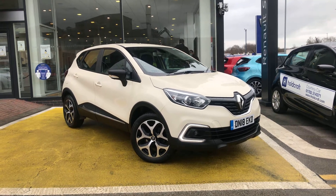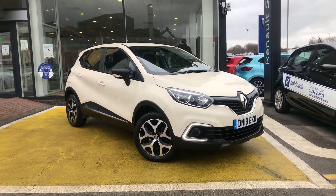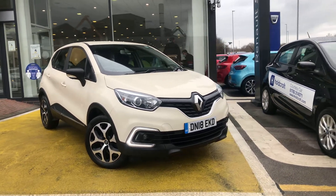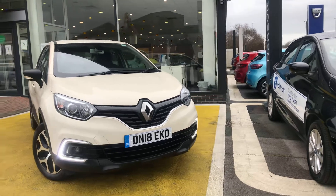This is a short walk-around video of a Renault Captur 1.5 DCI Dynamic S. As you can see, this is a 2018 plate facelift model, lovely and cream.